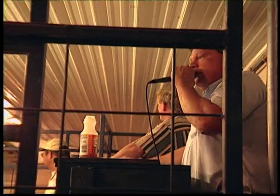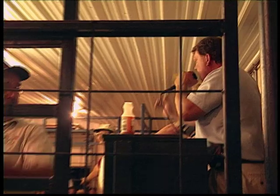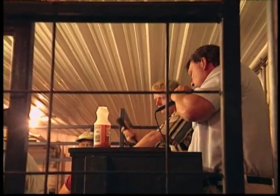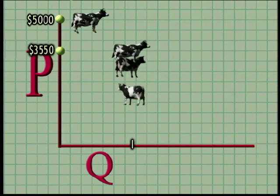$3,500. Don't lose it for that. $3,550. If the price is somewhat lower, you can bet there will be a few more bids. So our next point on the demand curve: at $3,550, a few cows get bought.